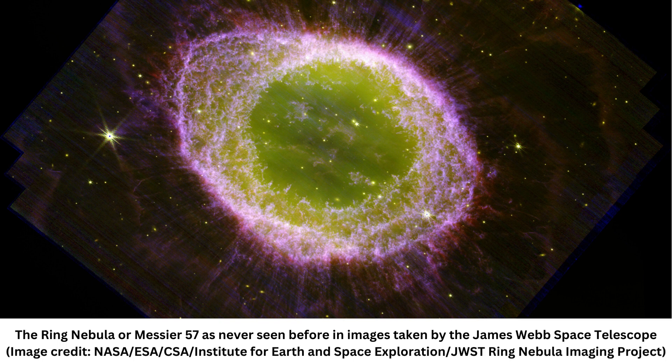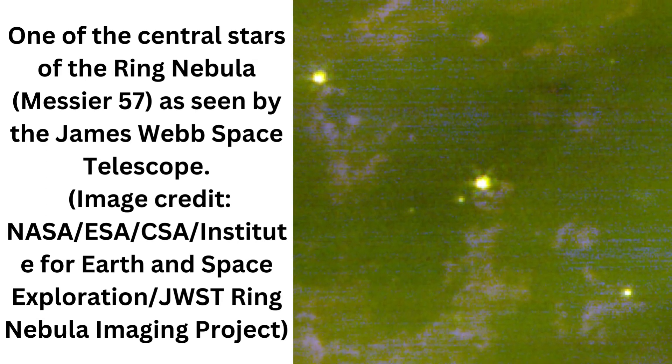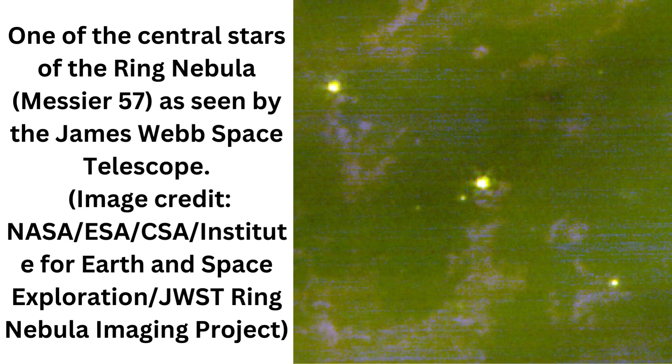M57, or the ring nebula, is particularly fascinating to astronomers because not only is it close enough to be viewed with even amateur telescopes, but from our vantage point in the solar system, the planetary nebula is tilted so that it is viewed face-on. That means that observing the ring nebula with space telescopes offers astronomers the opportunity to see what is going on within planetary nebulas.